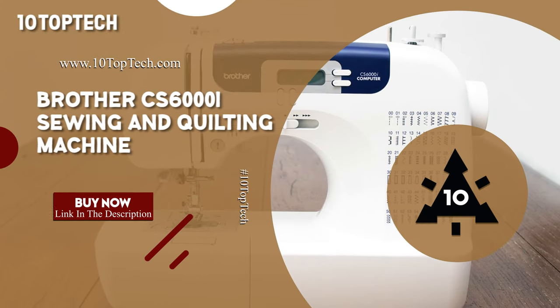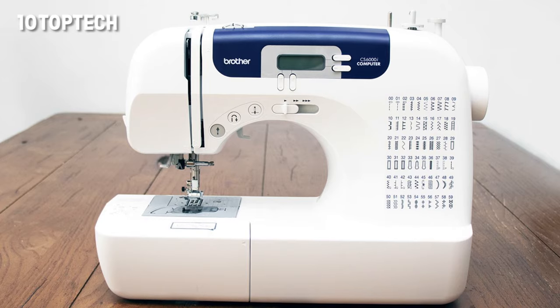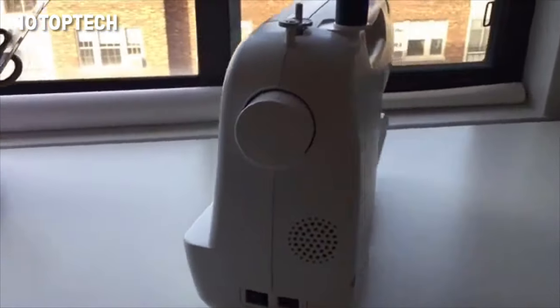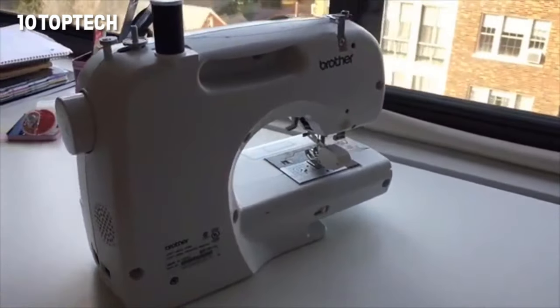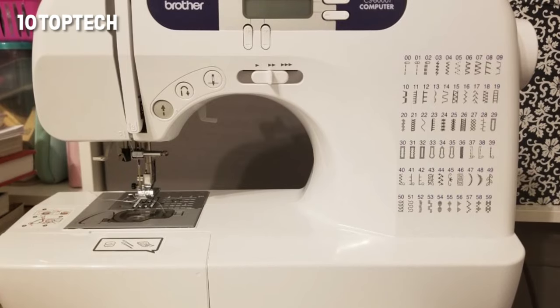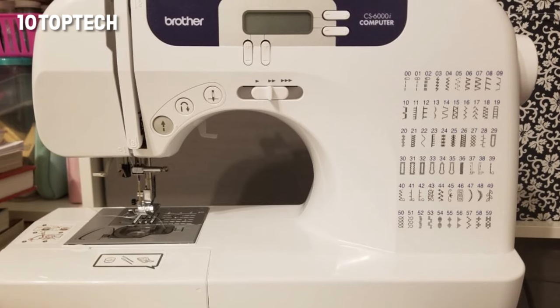The Brother CS6000i is the best quilting machine. The Brother CS6000i Sewing and Quilting Machine comes with a variety of extras that make quilting convenient, including an oversized table attachment. What makes it special is the extras and the number of stitches it can handle.